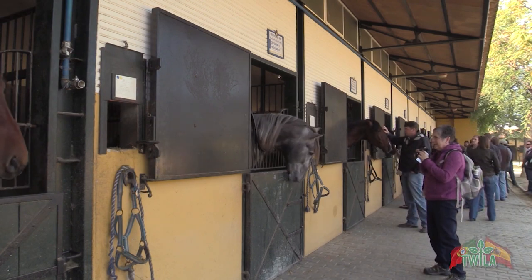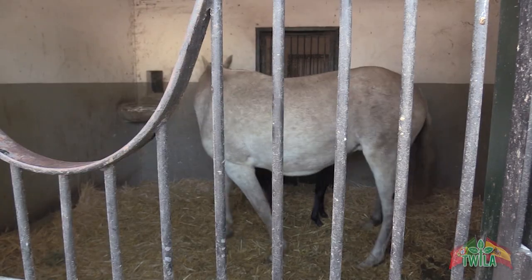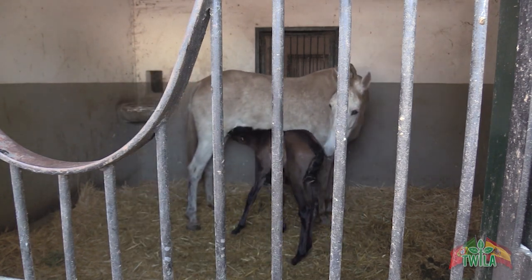There's about 280 head here at the Yeguada School, including this one that was literally born yesterday at the time of the shooting. They're kept penned up only until the foal gets a little stronger. Self-sufficiency here is part of the deal. We grow our own food and try to be as self-sufficient as possible. We grow different types of hay, alfalfa, and some part of the farm is packed and used later on, while some part is for grazing in freedom on different stages of life, on different paddocks.